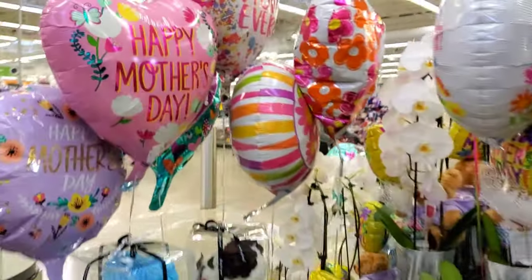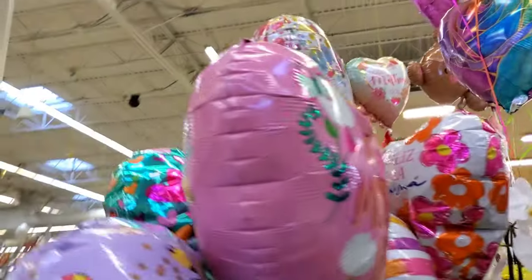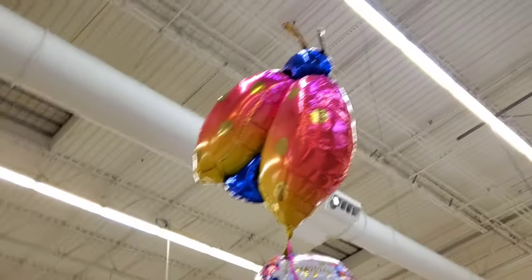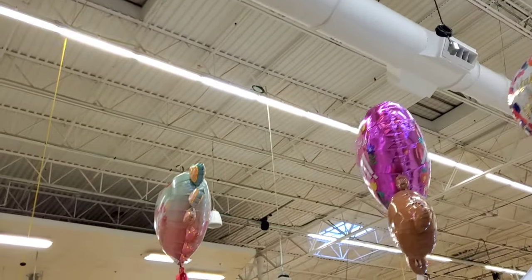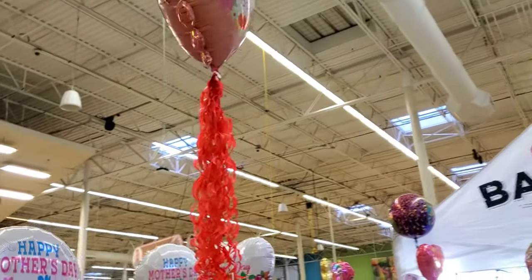Here's one in Spanish. That one is a little deflated. I think it's a ladybug — yeah, it's a ladybug. Oh, that one's cute. It has a bunch of hearts on the side and it has like that frill at the bottom.